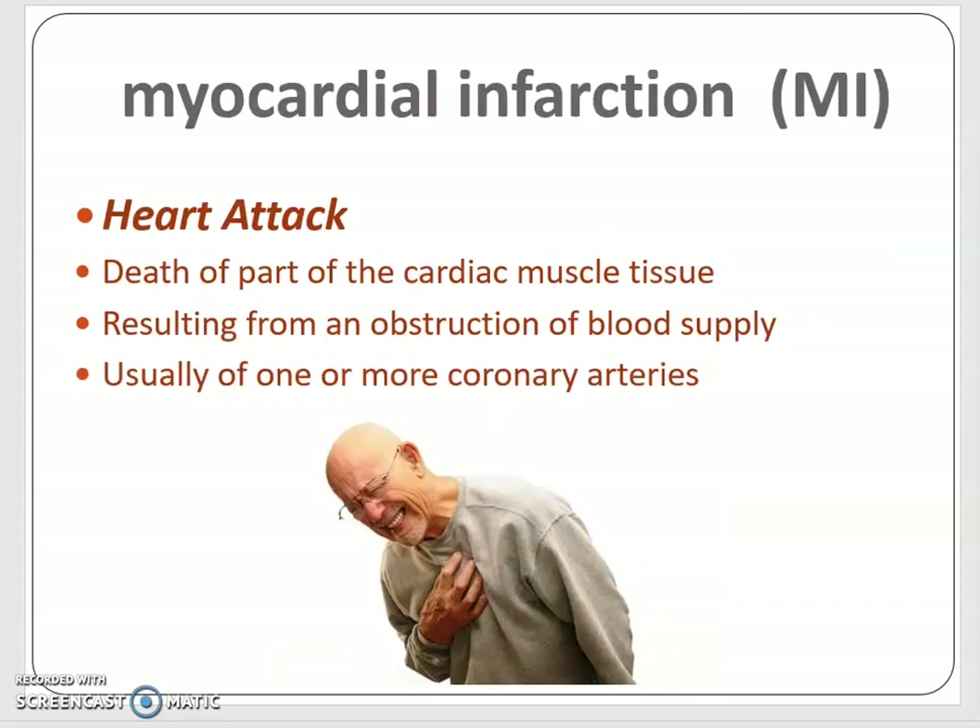That's necrosis, and we call that in medicine a myocardial infarction — abbreviated MI, another word for a heart attack. Myocardial refers to the muscle of the heart, and infarction means tissue is dying. A heart attack is the death of part of the cardiac muscle tissue resulting from an obstruction of blood supply, usually in one or more of the coronary arteries.